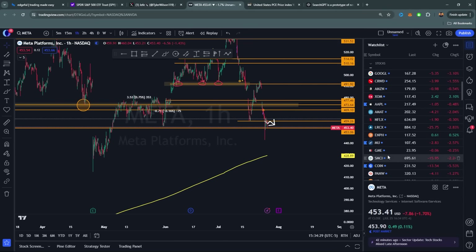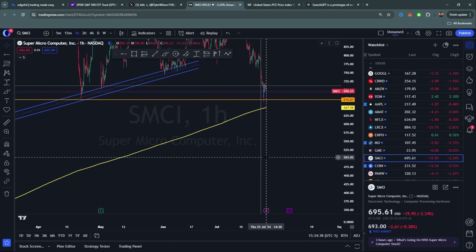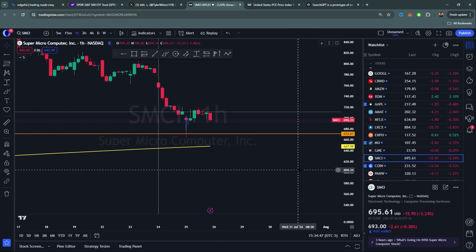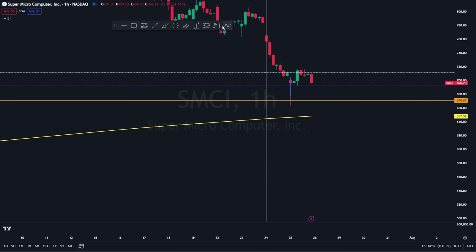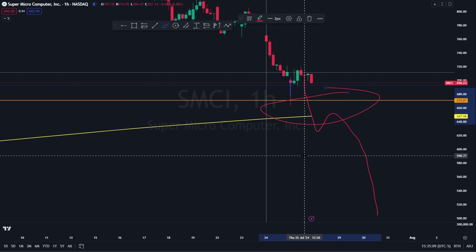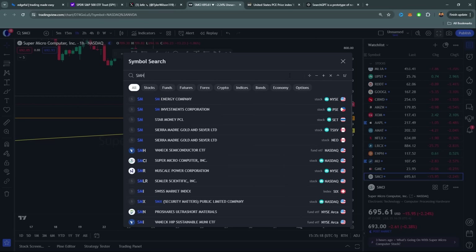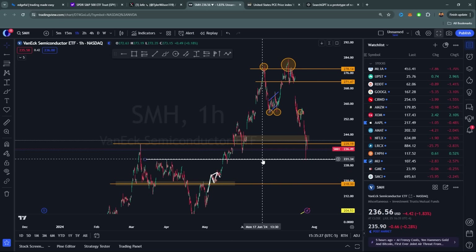SMCI — my partner Jordan has been talking a lot about it in Discord. The key level to watch is around 670. This is probably my top watch going into PCE tomorrow because if PCE comes out higher than expected, IWM drops and if SMCI breaks below the 200 SMA at 650, it's going to be bad news. That's what you're looking for: the break of 670 then 650. SMCI could be a major loser if PCE goes bad. Also semiconductors are getting below 239-240, which is also bad.